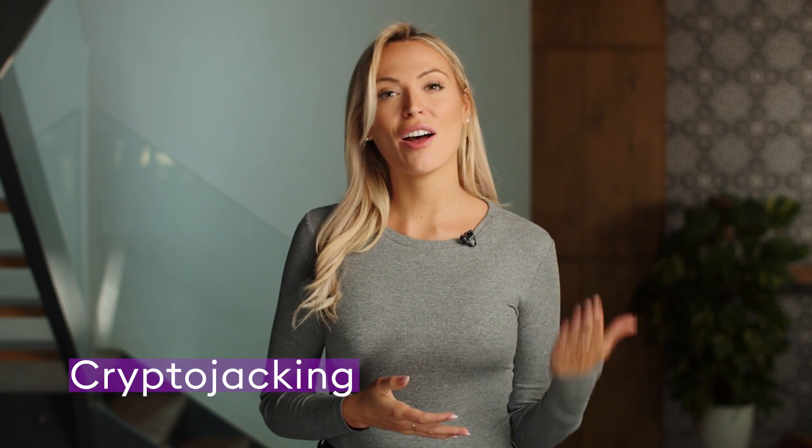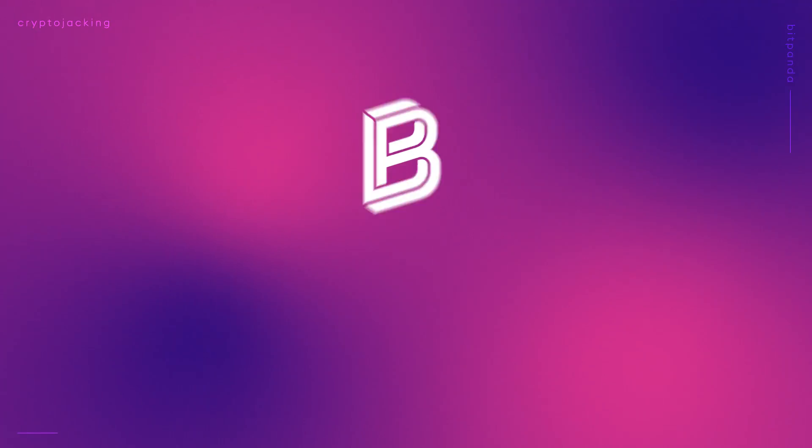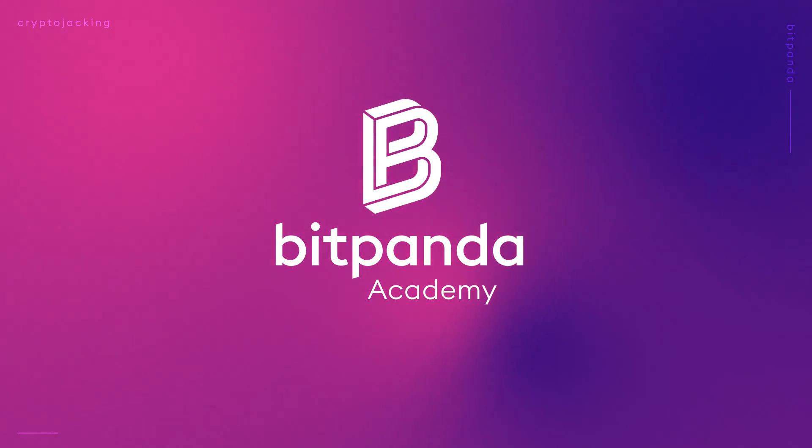The dangers of cryptojacking aren't commonly known and a lot of people are at risk. In this video we're going to cover how you can protect yourself. Welcome back to the Bitpanda Academy video, I'm Jessica Walker — now let's get into today's video.